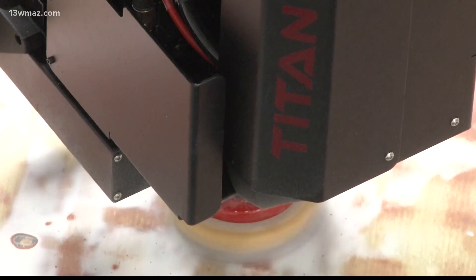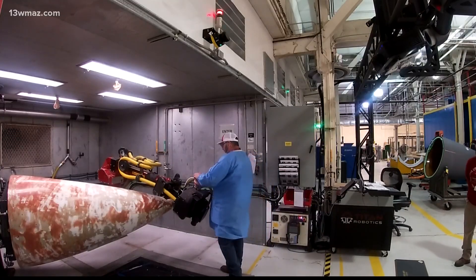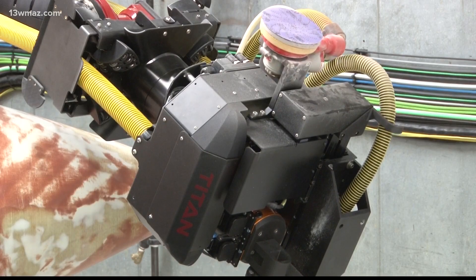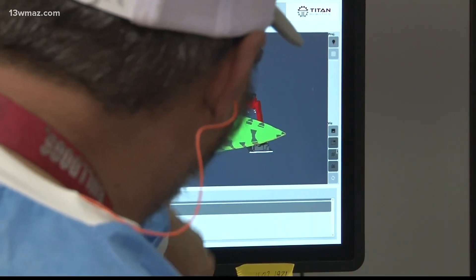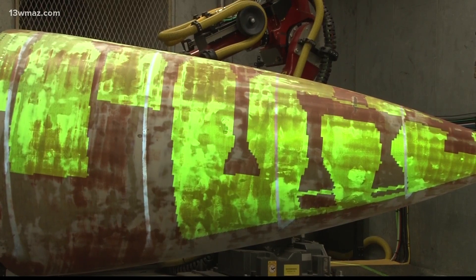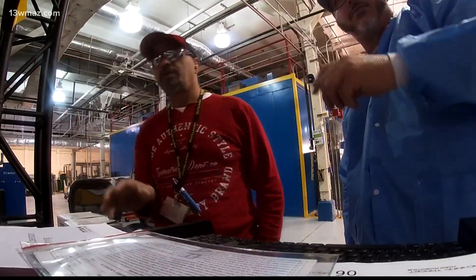This is a multi-million dollar robot, custom designed just for preparing radomes, better known as the nose cone on a fighter jet, here on Robbins Air Force Base. There's a digital twin of the robot and the radome on the screen. It allows the operator to interact with the robot very intuitively, so the robot does exactly what they tell it to do and shows them what it's going to do using the augmented reality projection.